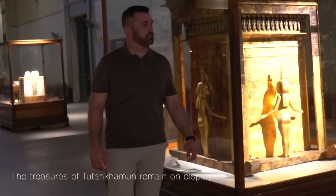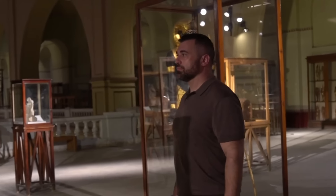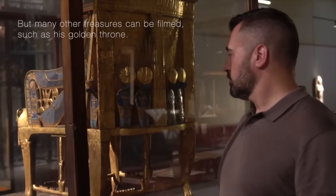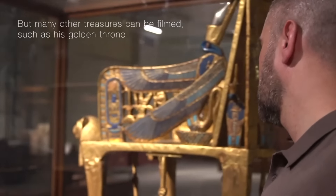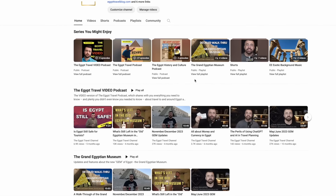While thousands upon thousands of artifacts covering all periods of Egypt's history have already been installed within these yet-to-open main galleries and exhibition halls, that absolutely does not mean that there's nothing left to see in the old Egyptian Museum in downtown Cairo. The most famous golden treasures of King Tut, as well as thousands more ancient artifacts comparable to those already installed in the GEM, remain on display at the old Egyptian Museum. If you're curious about what a visit to the old Egyptian Museum looks like now, be sure to watch the recent video on the Egypt Travel Channel entitled, 'What's Left in the Old Egyptian Museum?'